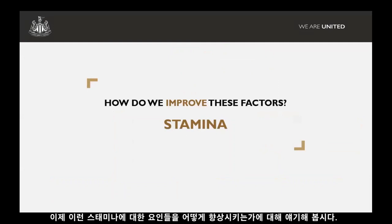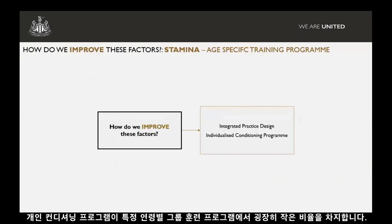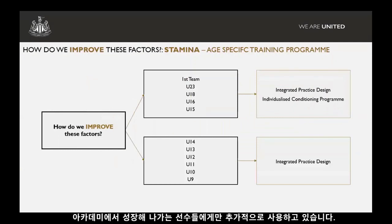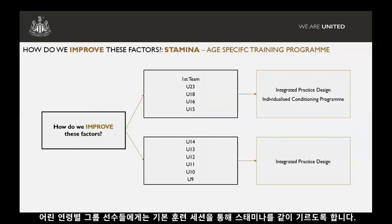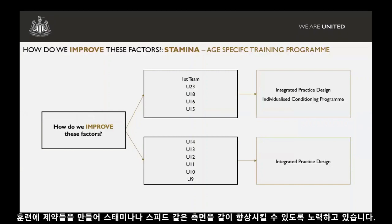How do we improve this factor of stamina? As I mentioned, integrated practice design probably takes up 90-95% of what we do in the training programme, and a very small percentage for certain age groups will be this individualised conditioning programme. We tend to use this programme from under-15s upwards — as you progress through the academy, we supplement your training with an individualised conditioning programme. With younger age groups, we try to get what we need in terms of stamina from the training sessions themselves, working with coaches on practice design and putting constraints on practices to develop stamina or other aspects of performance.